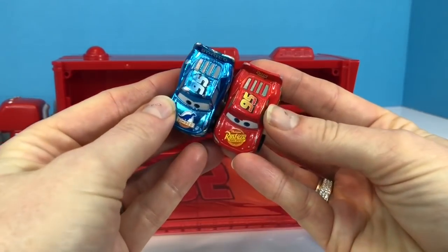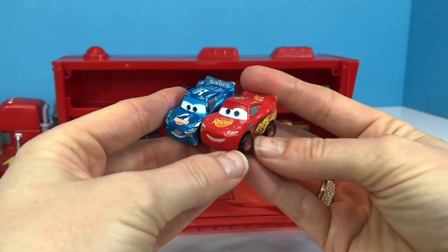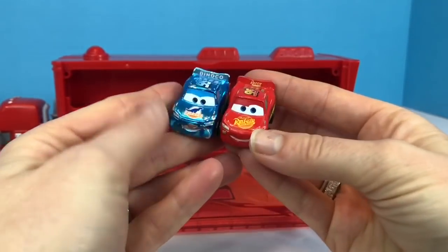Here is our red 95 Rust Eze Lightning McQueen. He's almost identical, just a different color.